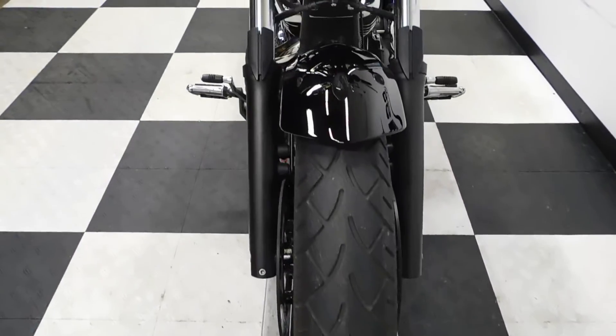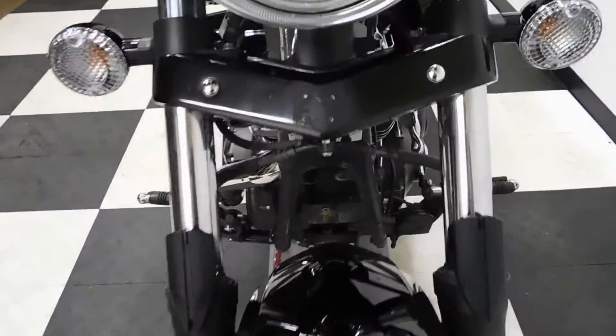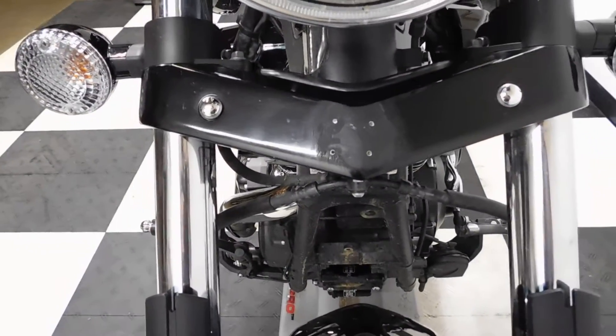The tires are in great shape — got plenty of miles left on them. Here's one of the little spots I noted; they must have had something mounted right there.